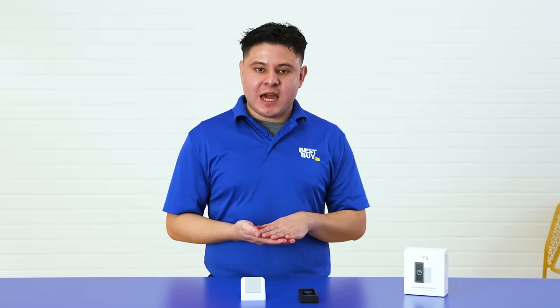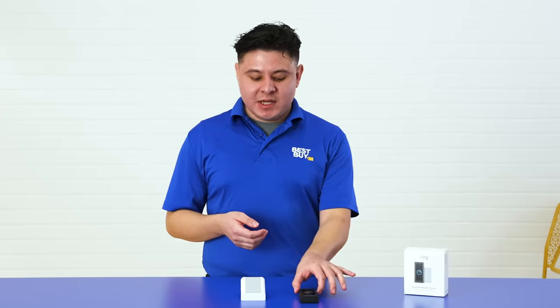My other favorite feature is the 1080p HD two-way talk, which by using the Ring app directly on your smartphone or tablet, you are able to see, hear, and talk to people, and you get a really clear image quality so you don't miss the details that are important to you.